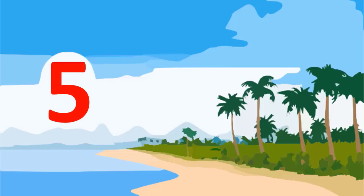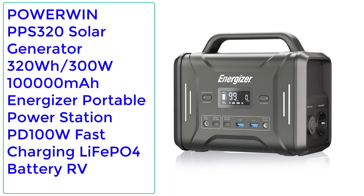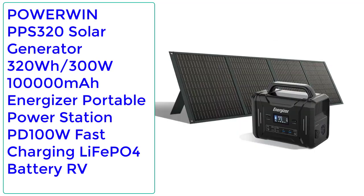Number 5: POWERWIN PPS 320 Solar Generator — 320Wh, 300W, 100,000mAh Energizer Portable Power Station, PD 100W Fast Charging, LiFePO4 Battery, RV.